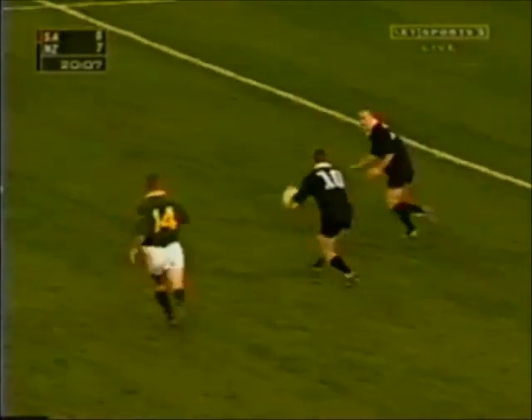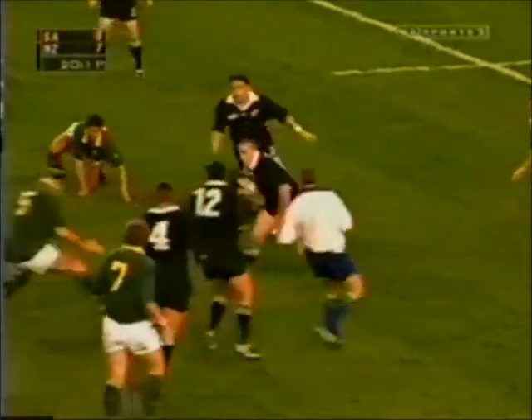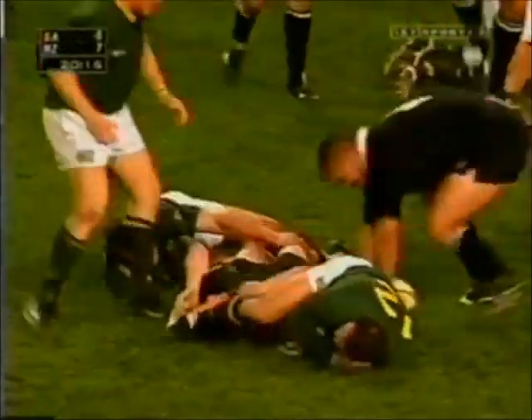Mertens and Cullen. Cullen and Honeyball. Cullen somehow extracts himself — ten out from the 22.